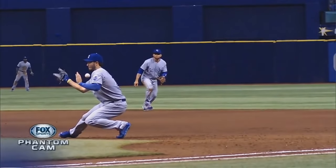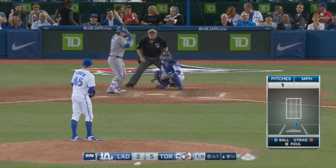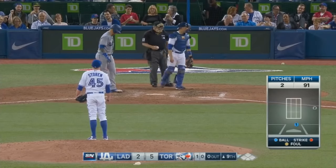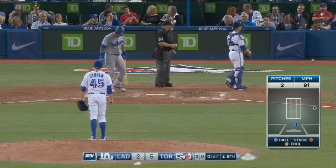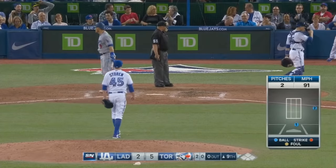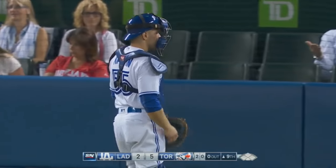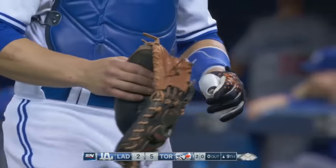It actually ripped through the glove. He had that save against Boston on the 18th of April in Fenway. Russell Martin broke his glove — the ball went right through the webbing and he reached out to catch it. We've seen that happen three or four times with the Blue Jays this year.